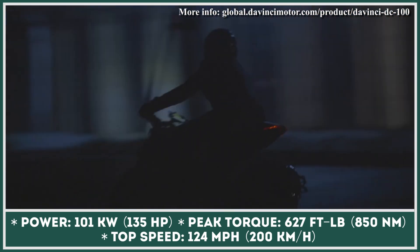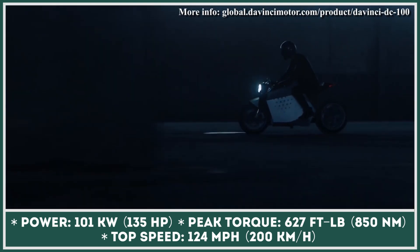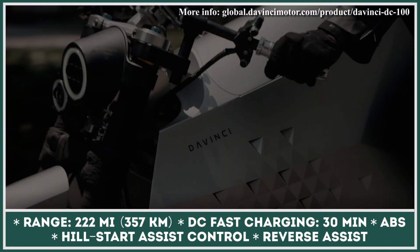The DC100 bike peaks at 124mph and has an average effective range of 230 miles. Compatible with a level 3 DC fast charger, the DaVinci motorbike can be fully charged in just 30 minutes.